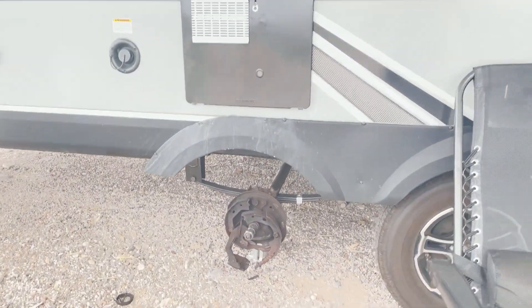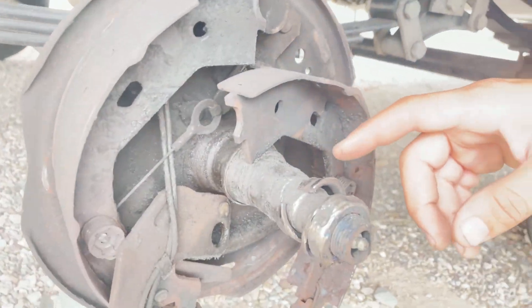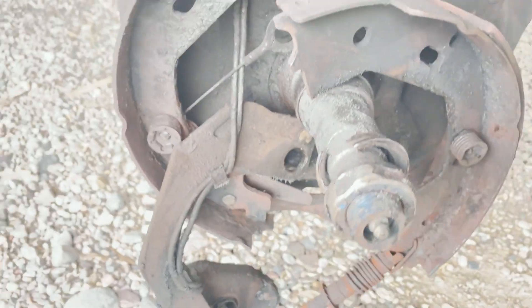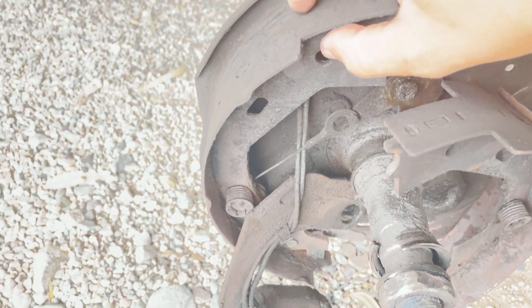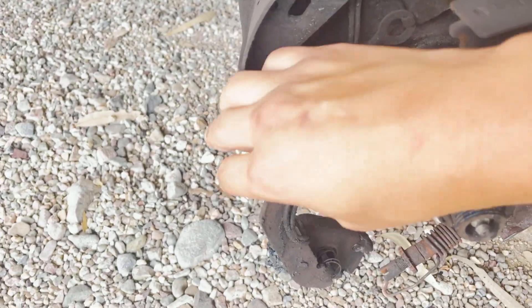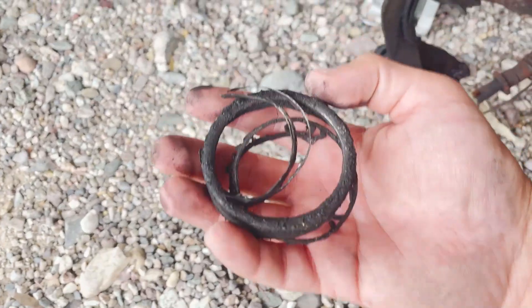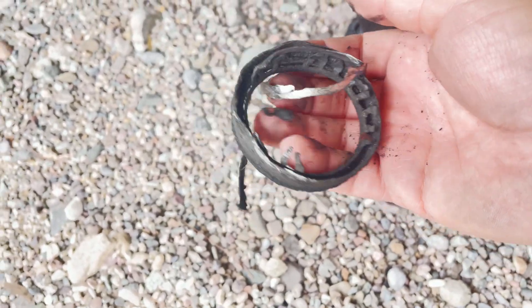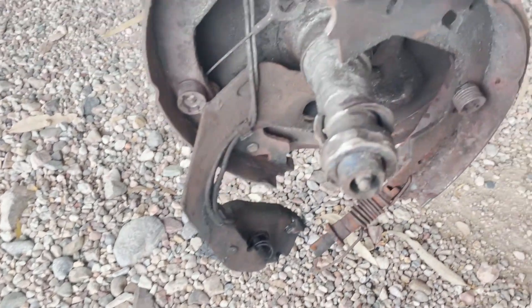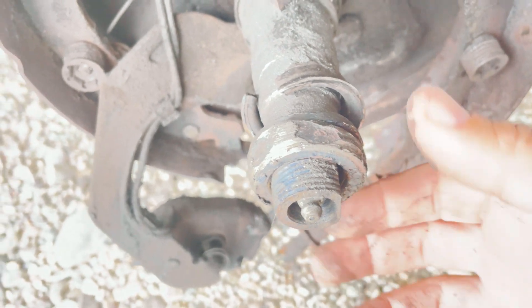This is what we're left with right here — nothing. I didn't touch anything, I didn't unbolt anything. This is all snapped. You're talking about no brakes, completely trashed springs, and these are the bearings right here, or what's left of them. No more bearings.